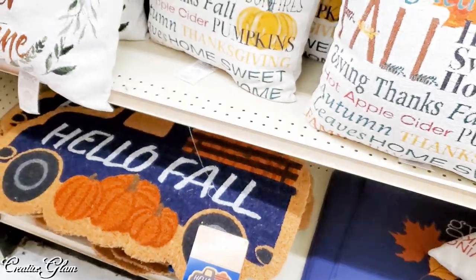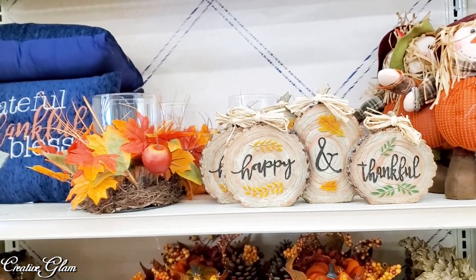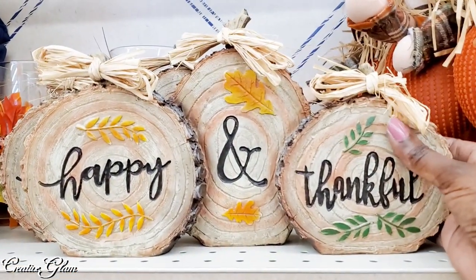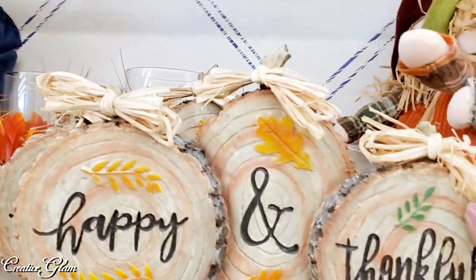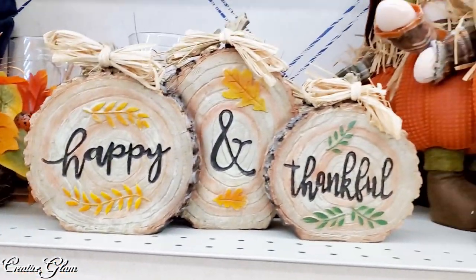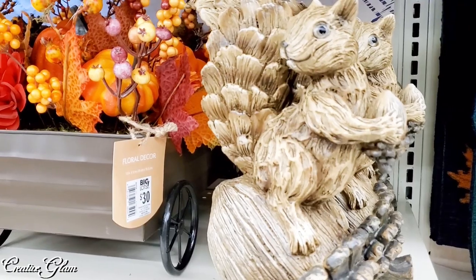Hello Fall. Happy and thankful. It's one piece — at first when I originally looked at it, I thought it was three different pieces of wood slices, but it's one piece. That's cute. But in real life, I am scared to death of squirrels.